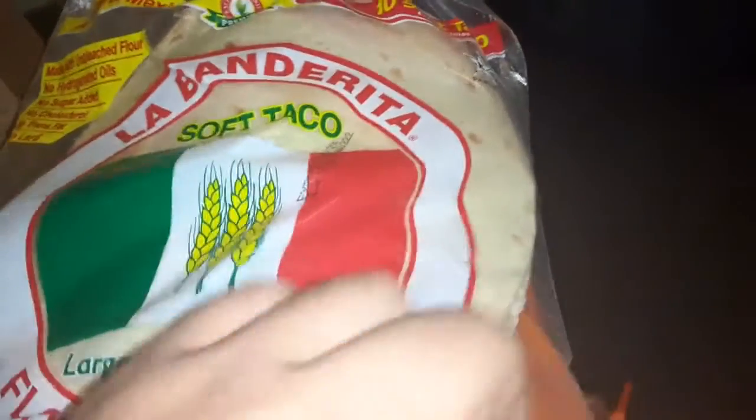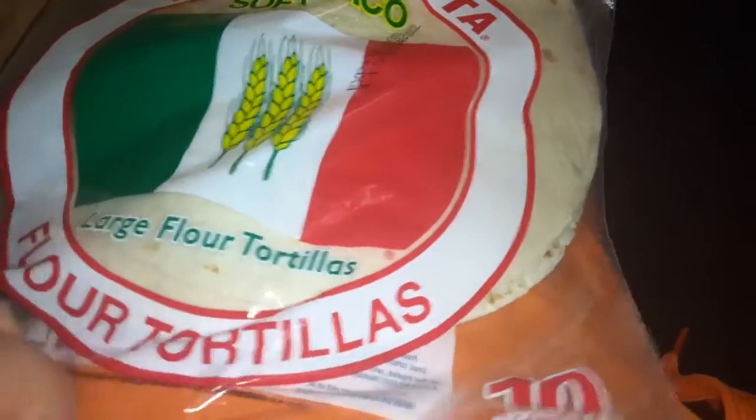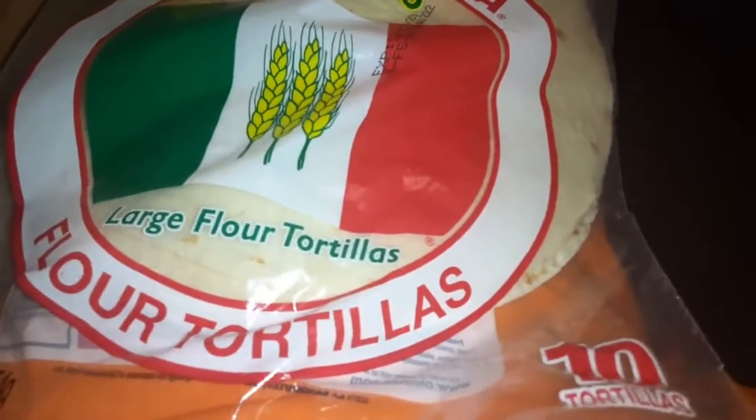We got La Banderita tacos. I'm making a taco — they fill it up with extra filling, so I need to take out some of the extra filling and eat it with the taco.